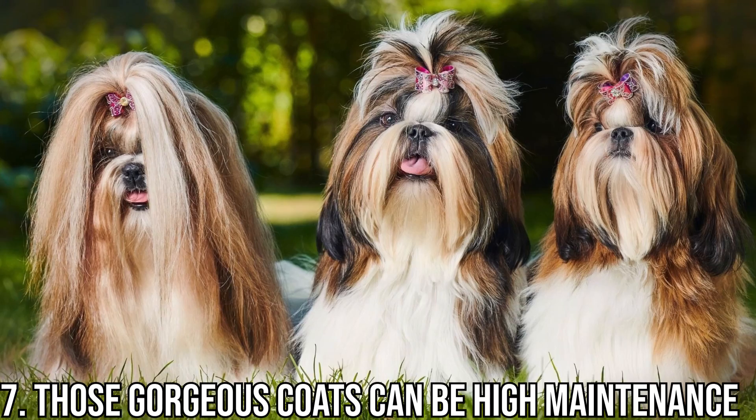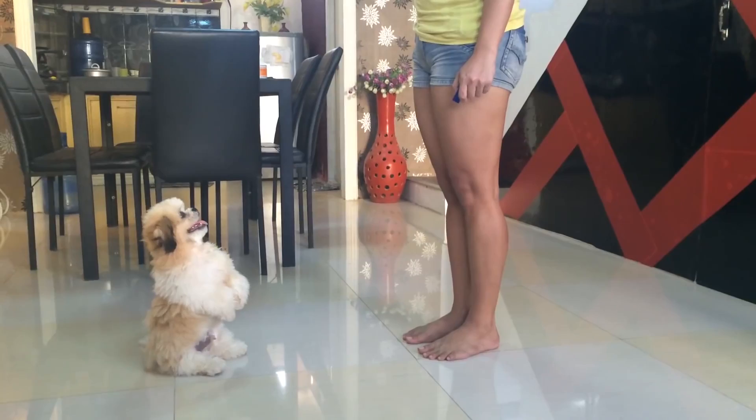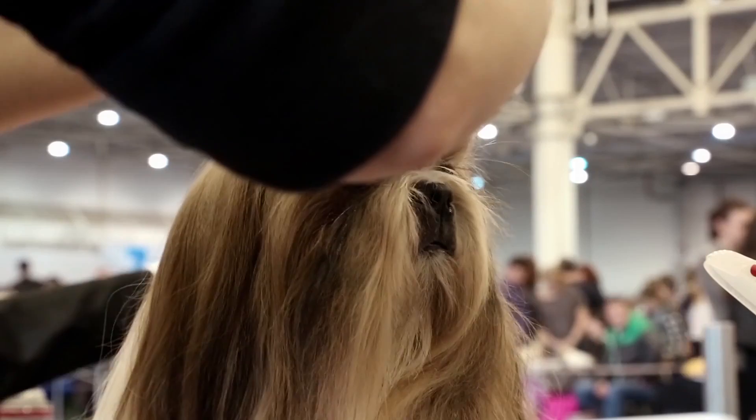Number 7: Those gorgeous coats can be high maintenance. The Shih Tzu rocking a longer hairstyle will need almost daily brushing. If you can't commit to keeping up with the brushing, you risk letting their coat get matted, which can be painful or, if left too long, can cause skin issues. Even if you do brush daily, you will need to get your pup a groomer or learn to DIY on a regular schedule, and the cost of all this grooming can add up quickly.